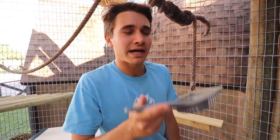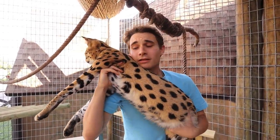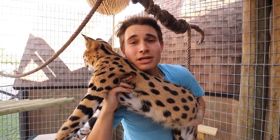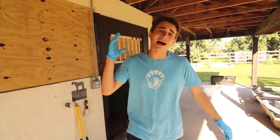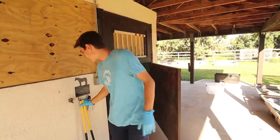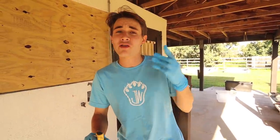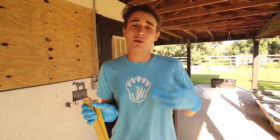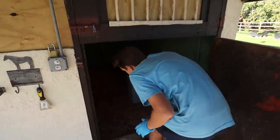We can head over to the sloths, the lemurs, or Nebula my clouded leopard. Let me know where we should go next — should it be the leopard, the lemurs, or the sloths? All right — I have decided the second animals we're going to be poop scooping are my sloths. I have three two-toed sloths and they definitely poop almost every day. I've got my rake, I've got my scooper — let's head in and check them out.